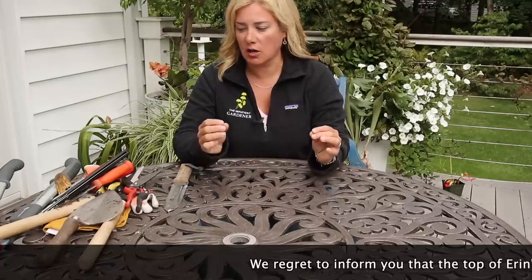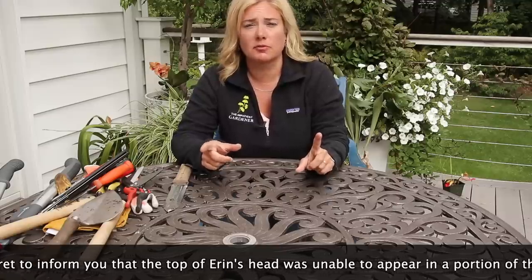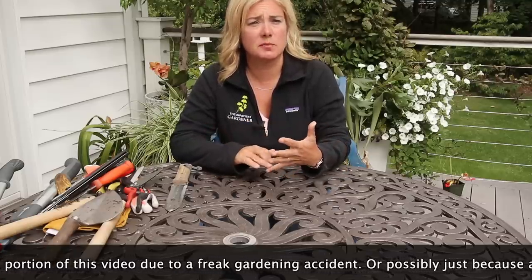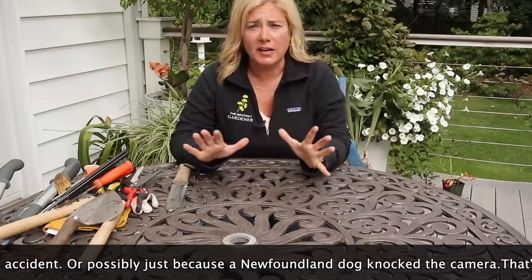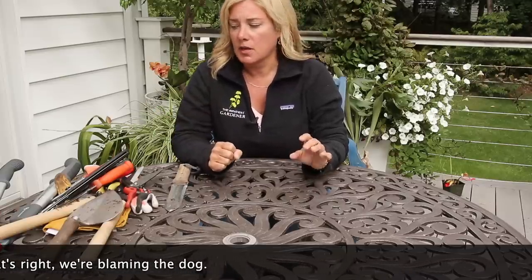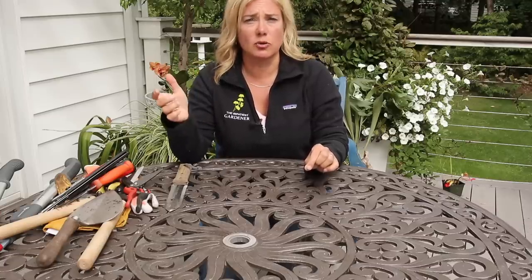Let's talk tools. I want to establish a couple of ground rules first. This video is not sponsored. If there's any tool I talk about that's been sent to me for review or I've gotten for any reason other than spending my own money on it, I will make a note of that. I'll also do my best to get prices either in the notes or on screen.